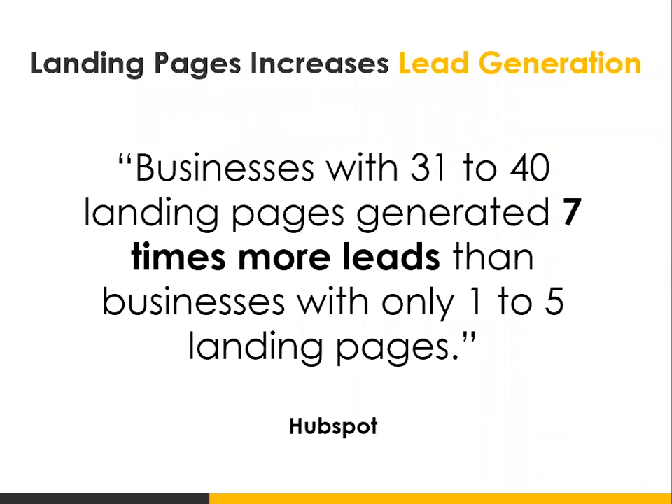According to a study by HubSpot, businesses with 31 to 40 landing pages generate seven times more leads than businesses with only one to five landing pages. There are tools you can use — if you have a developer you can build landing pages, or use tools like Unbounce (U-N-B-O-U-N-C-E) or Lead Pages, which allows you to create fast landing pages at a high rate pretty quickly without waiting on a web developer. If you're an e-commerce site, you also want to implement a cart abandonment strategy.